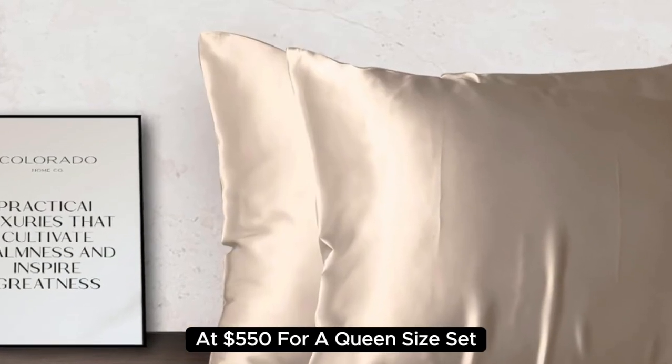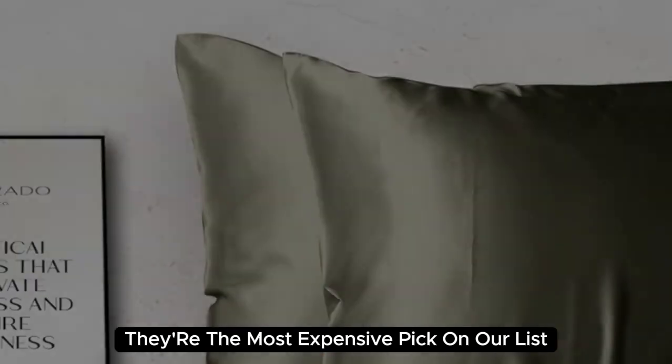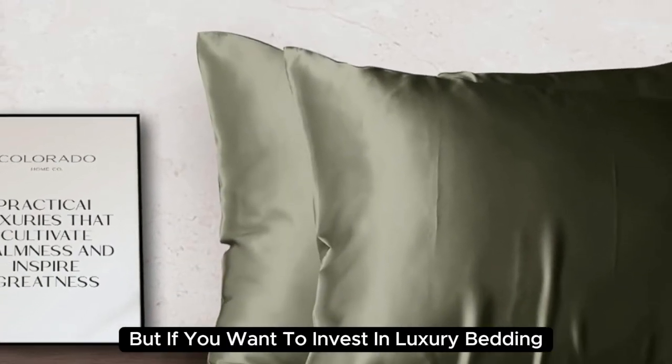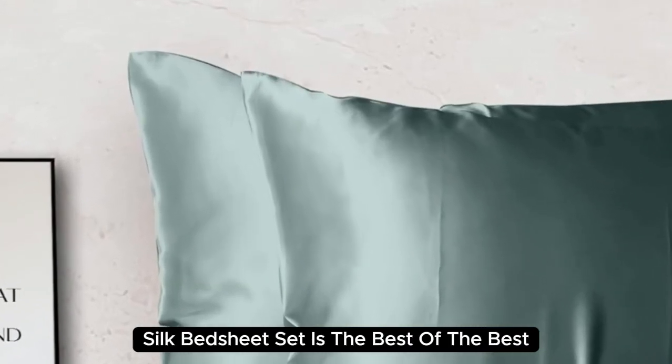At $550 for a queen-size set, they're the most expensive pick on our list. But if you want to invest in luxury bedding, the Colorado Home Momme Mulberry Silk Bed Sheet Set is the best of the best.